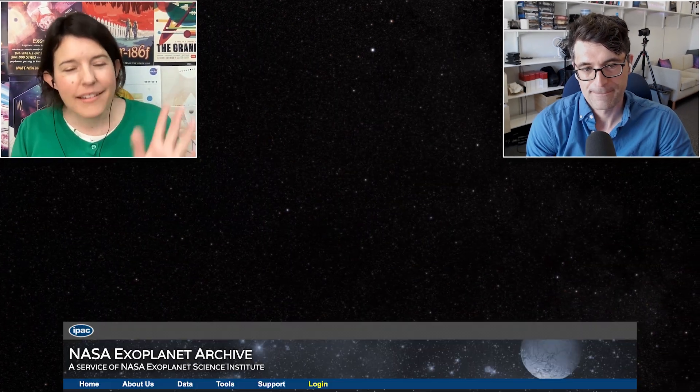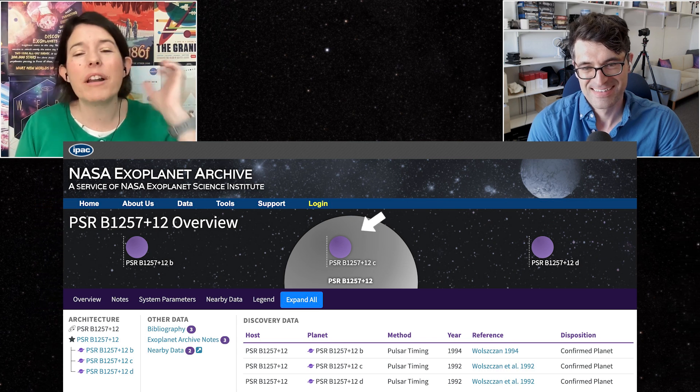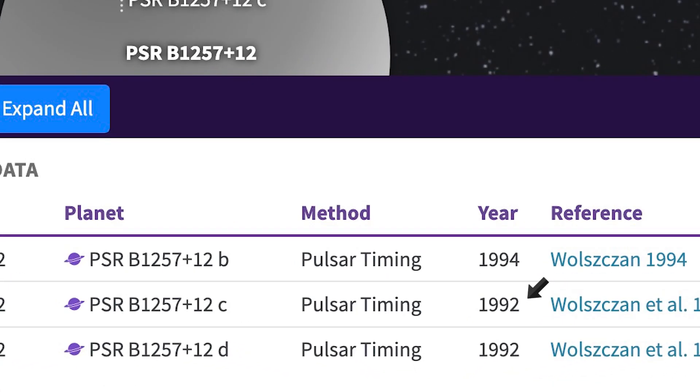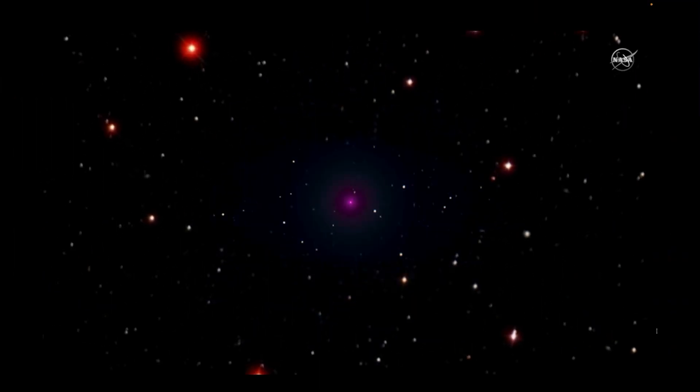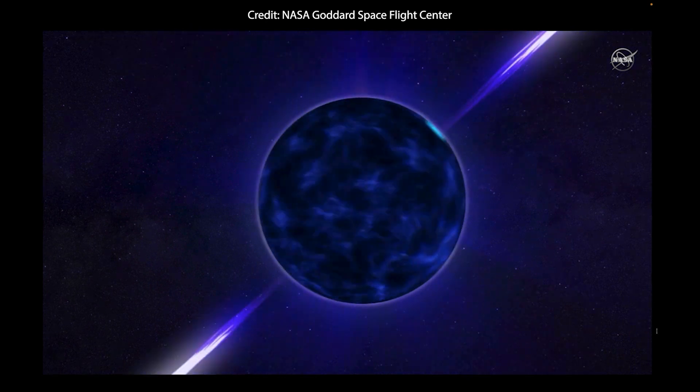I thought about going the water world route for choosing this week's carbon copy from the NASA Exoplanet Archive for Miller's Planet. But because David was so excited about the time dilation aspect, which has to do with the proximity to a black hole, I've ended up choosing PSR B1257+12C, also known as one of the very first exoplanets ever found, orbiting a pulsar. A pulsar is a neutron star that's spinning incredibly rapidly, many thousands of times a second.